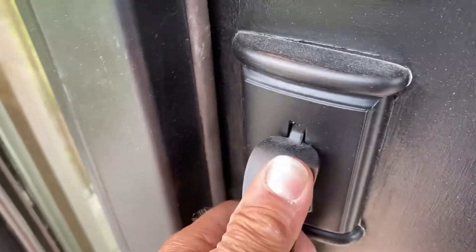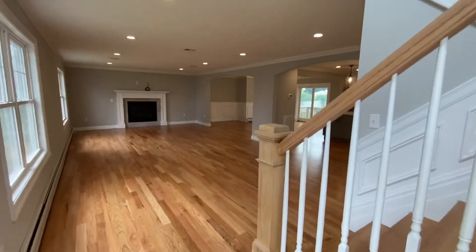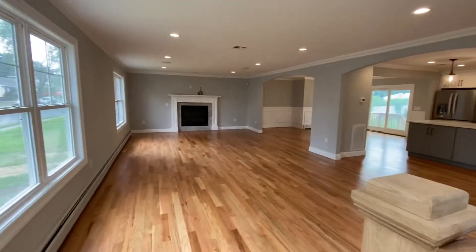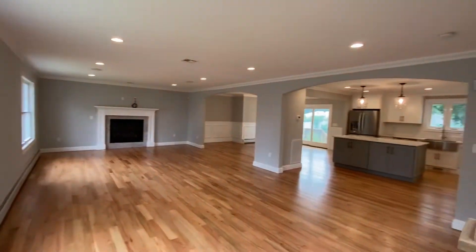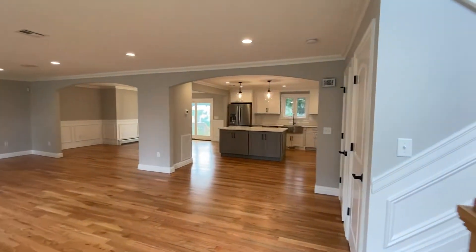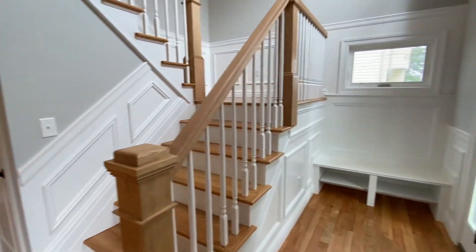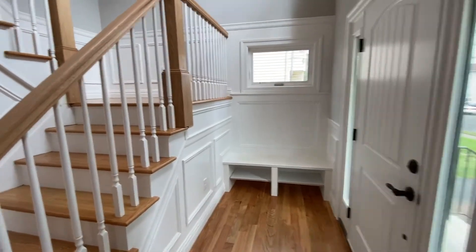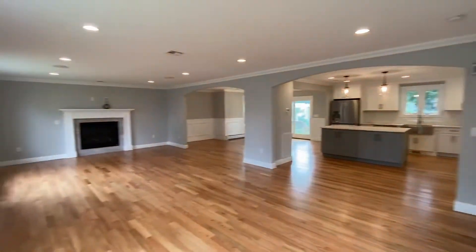All right, here we go. Take a look at how nice this came out, this entire home transformation. We just had the floors finished. This, again, is the final walkthrough. And this young family is very excited to move in.